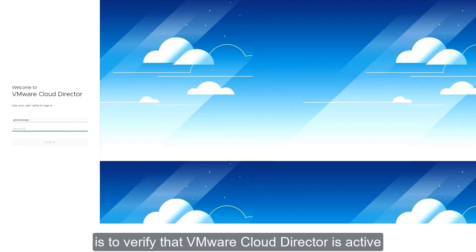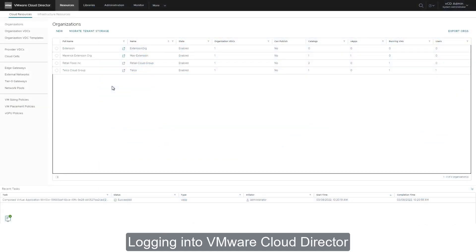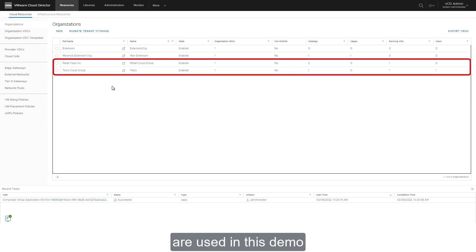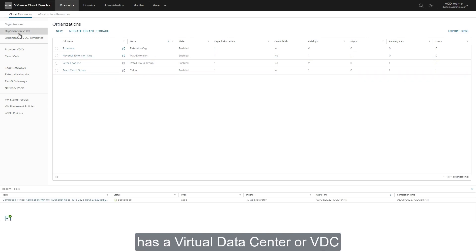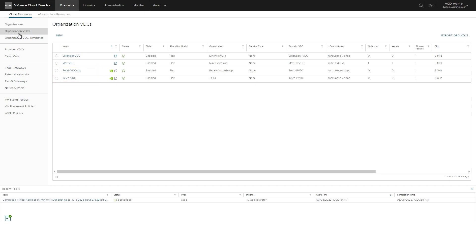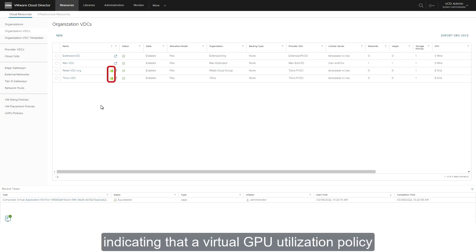The next step is to verify that VMware Cloud Director is active and controlling the resources of the edge data center. Logging into VMware Cloud Director, the GUI shows multiple organizations, and among them, the retail and telco tenants used in this demo. Each of these two organizations has a virtual data center, or VDC, underpinned to the same provider VDC. Notice there is an NVIDIA icon next to each of the organization's VDC, indicating that a virtual GPU utilization policy has been associated to these VDCs.